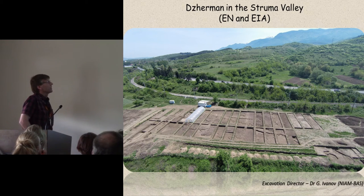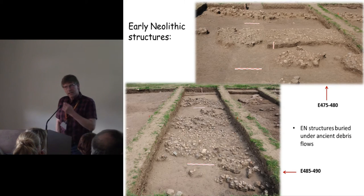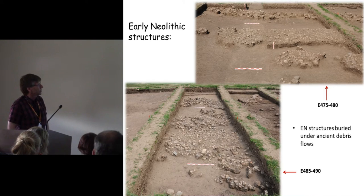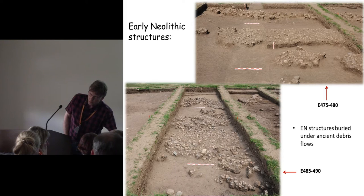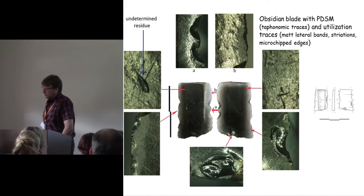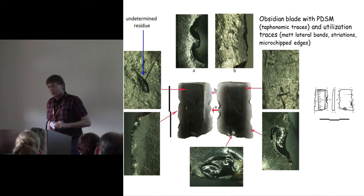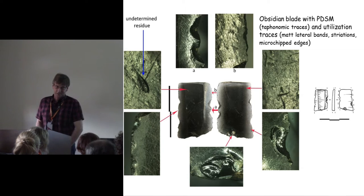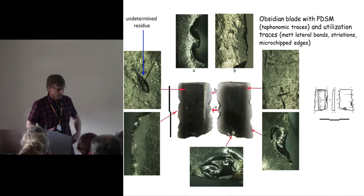Jaman, down in the Struma valley on the edge of the Rodope Mountains, is a rescue excavation by Georgi Ivanov. It has early Neolithic and early Iron Age occupations, and the early Neolithic features are buried beneath natural debris flows. The one obsidian artifact from Jaman was associated with one of these early Neolithic features. Maria has done a use-wear analysis: there is use-wear on the piece, and the mat stripe along the edge is actually a single gloss — counterintuitively, on an obsidian artifact it comes out as a mat band.